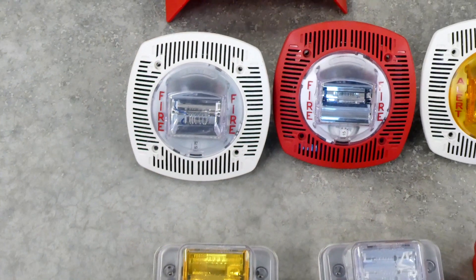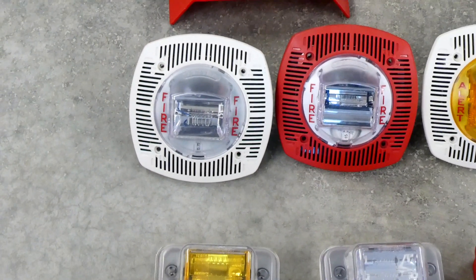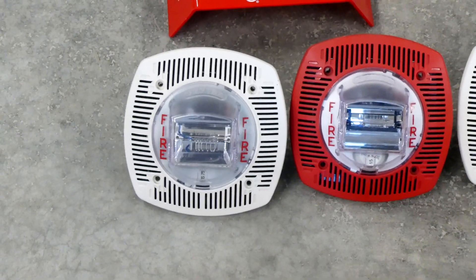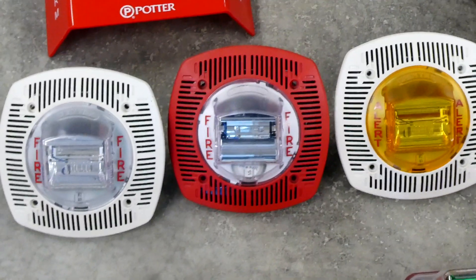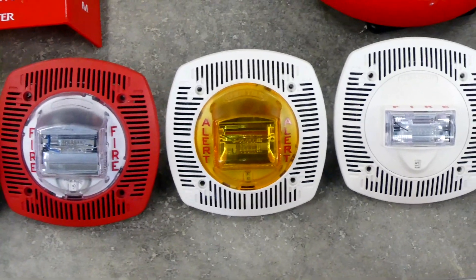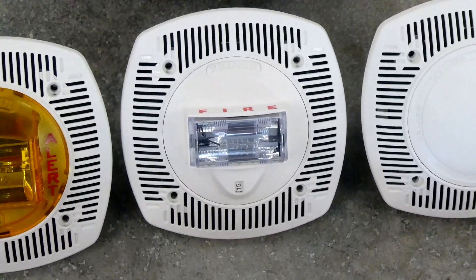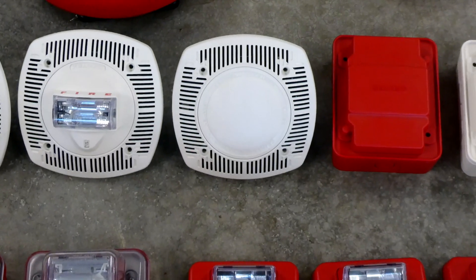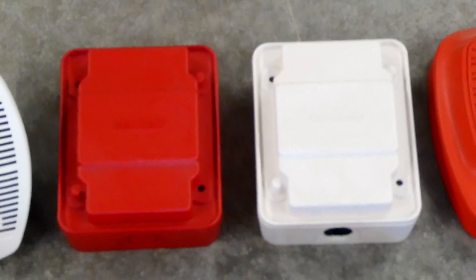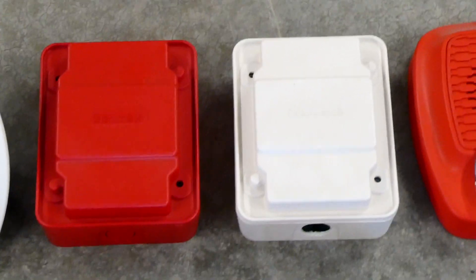Now I'm going to get into some of the Gentex fire alarm devices I have, and it's a lot. Starting off, I have a white Gentex Speaker Strobe, another one in red, and another with an alert amber strobe. I have one that is ceiling mount and says fire on it, and another that is a speaker only with no strobe. I also have two Gentex Sync Modules — one for fire and one for carbon monoxide.